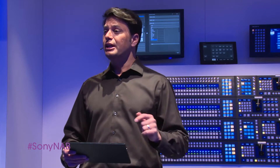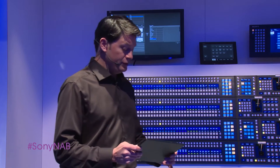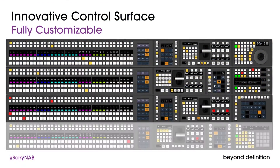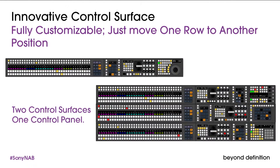Our system control unit uses independent ethernet and power connectivity for each row of the control panel. So you now have the flexibility to decide how best to mount individual modules and complete flexibility in how you mount the individual rows on the panel. The panel can even be split into two or more positions, as you can see here. Independent power to each row gives you an extra level of system redundancy.